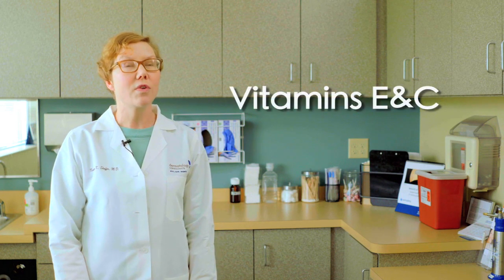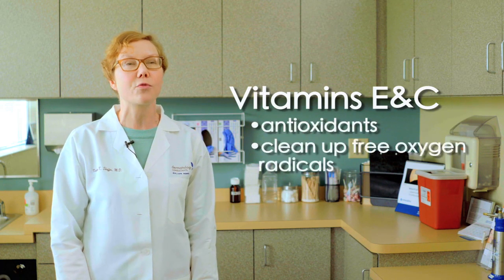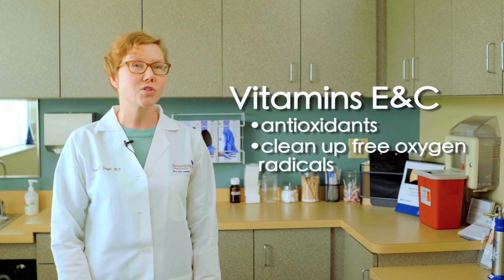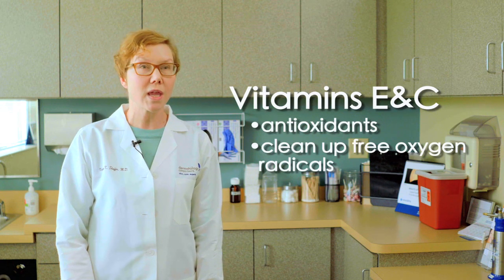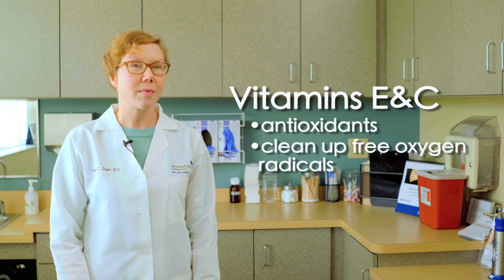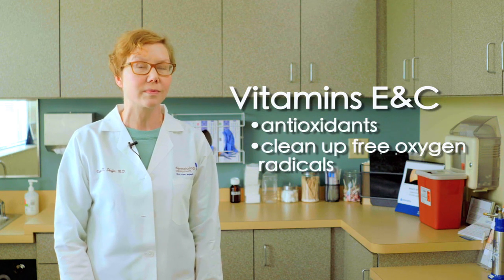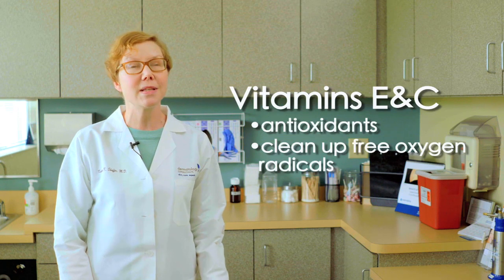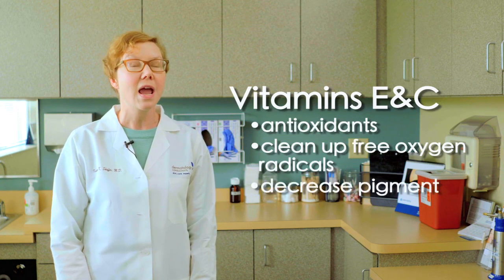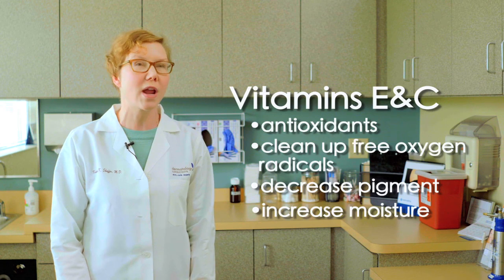Vitamins E and C are what we call antioxidants. Their job is to clean up free oxygen radicals, which develop from pollution, smoking, ultraviolet light, and cell metabolism — and they damage our collagen and skin. Vitamins E and C help mop up those free radicals. Vitamin C can also help decrease pigment, and vitamin E can help increase the moisture content of your skin, making it great for people who are dry.